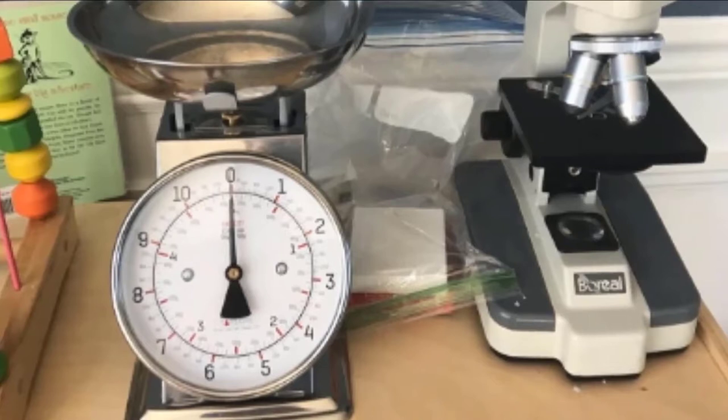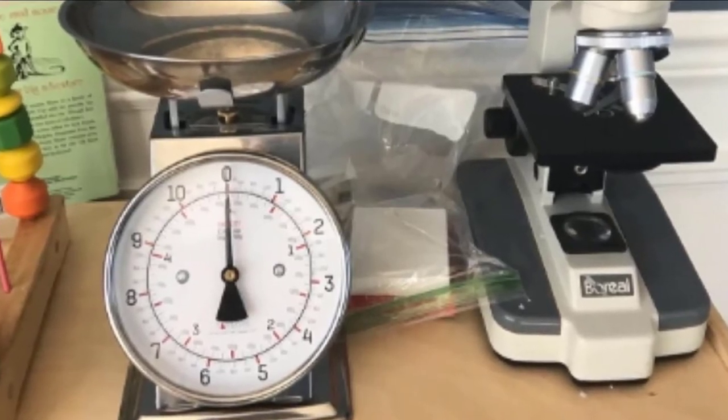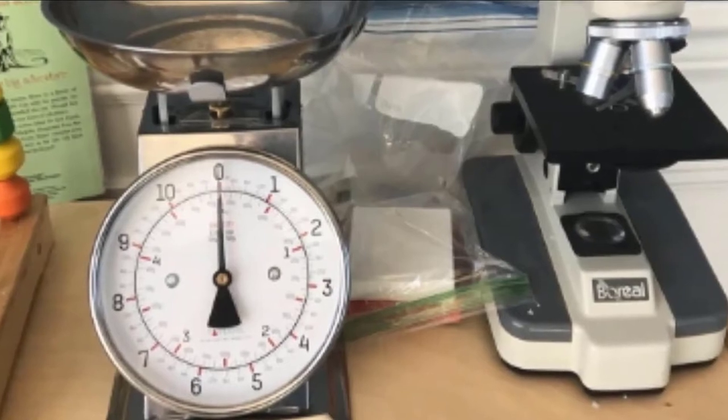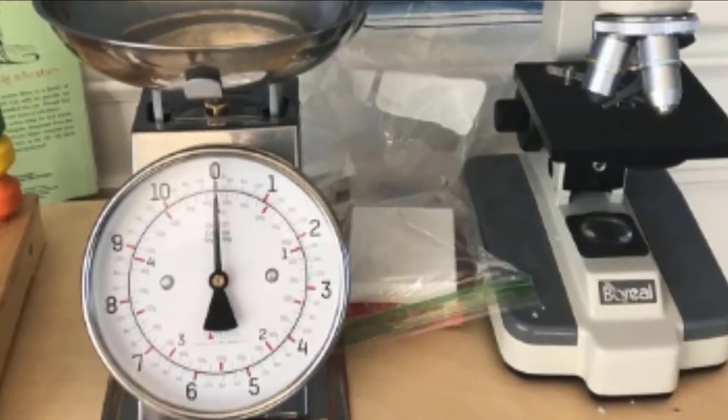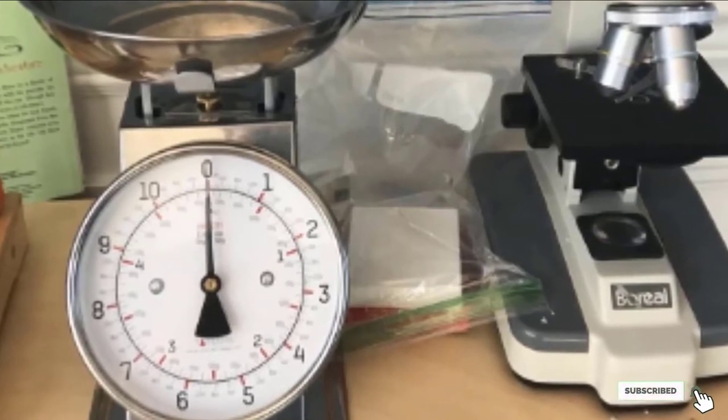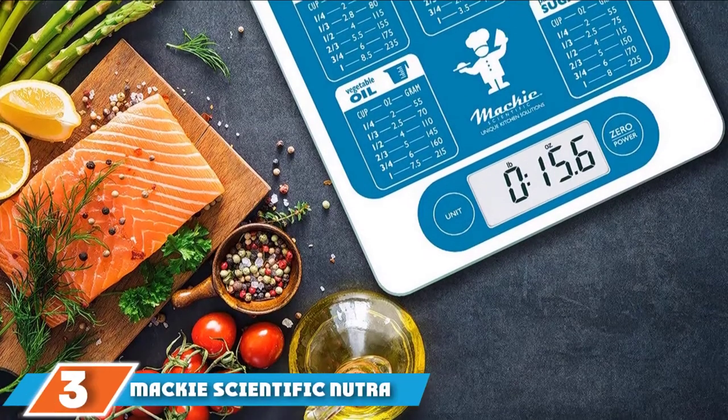Taylor has been making kitchen scales as well as thermometers and other measurement tools for 150 years. Its motto is 'accuracy first.' Taylor's Retro food scale is backed by a one-year limited warranty.